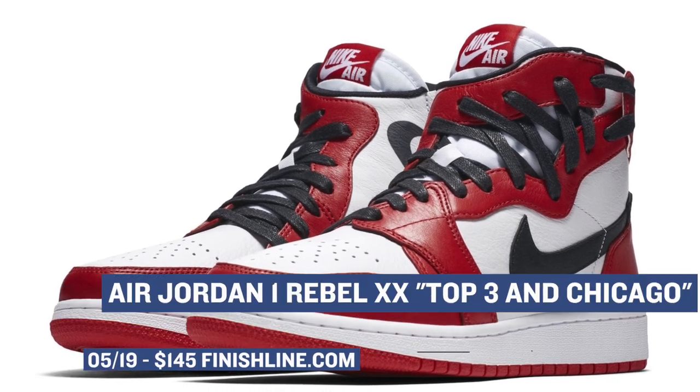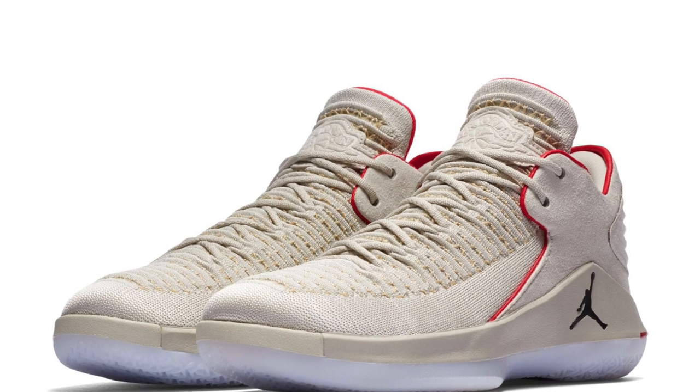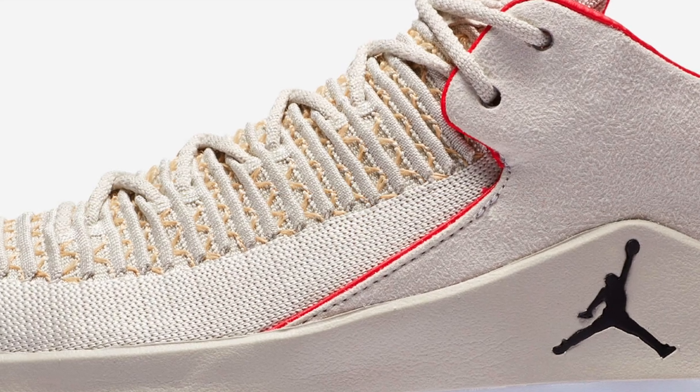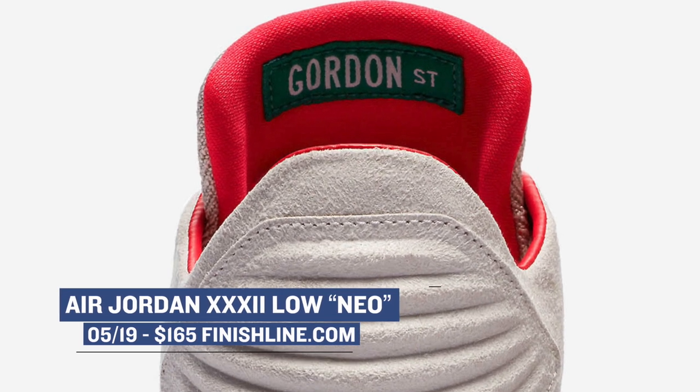Both pairs will be available at Finish Line. Sticking with Jordan Brand, the Air Jordan 32 Low is going to be arriving on Saturday in what they're calling the Neo colorway. The subtle colors on this one are really what make it pop to me, and also it's the story of the shoe which links back to Michael Jordan's childhood. If you look closely at the details you'll see Gordon Street on the reverse of the tongue. Those will cost you $165.